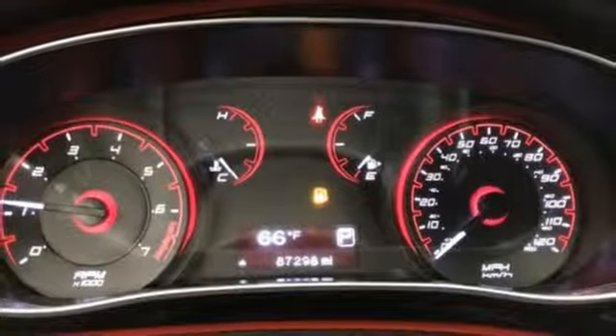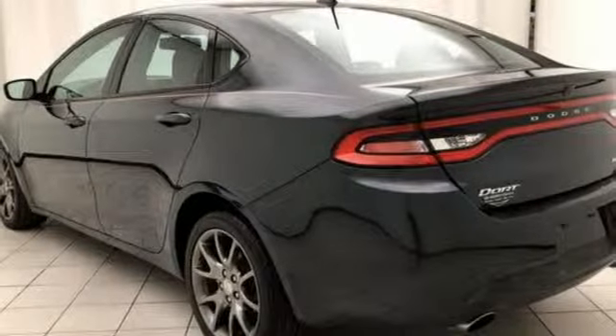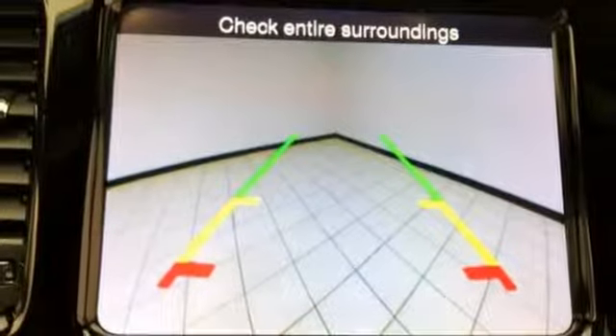Inline 4-cylinder engine, express open and closed sliding and tilting sunroof, gas pressurized shocks, and automatic transmission.